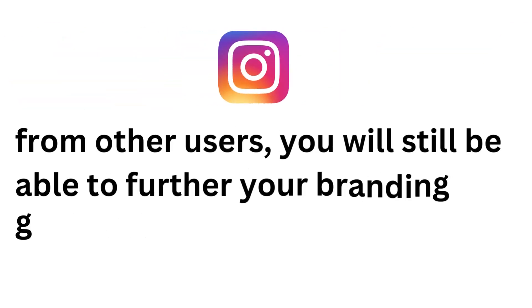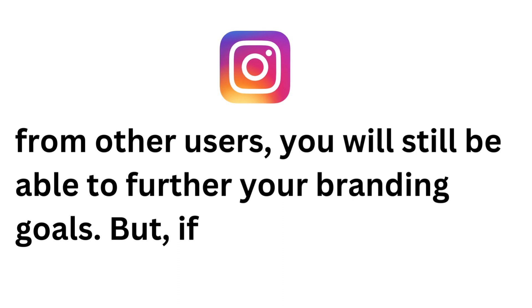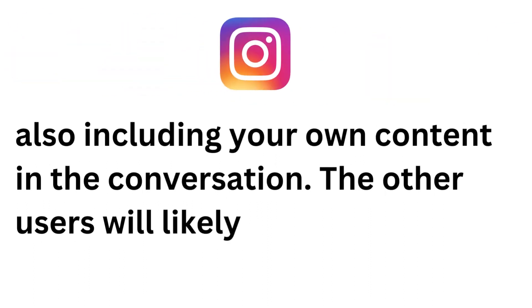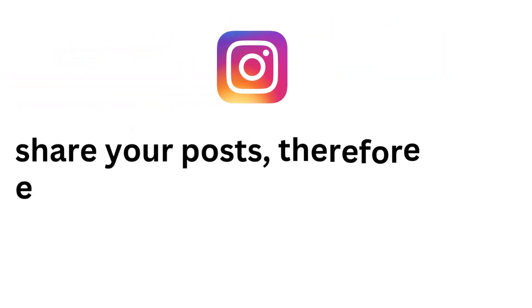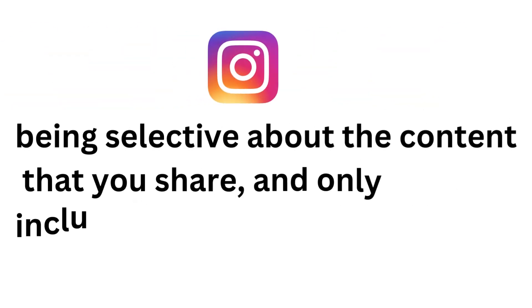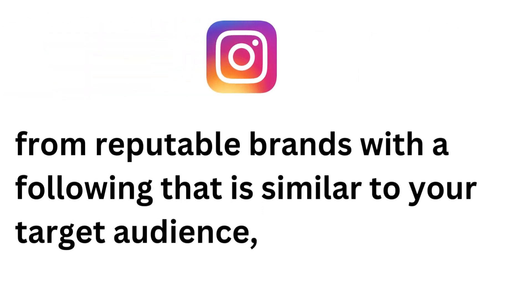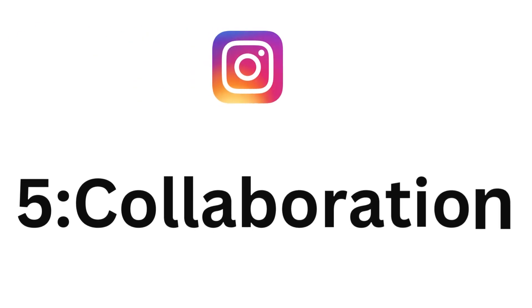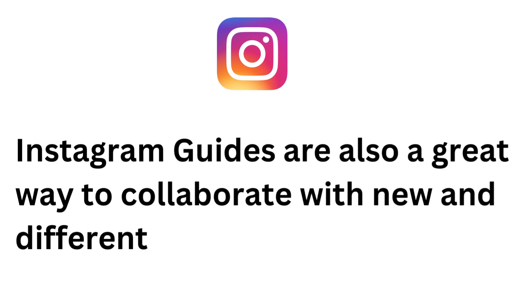Being able to share additional information, whether it be about products, places, or posts, is a fantastic way to improve your branding. Irrespective of whether you choose to supplement your own posts with posts from other users, you will still be able to further your branding goals. But if you choose to include other users' posts in with your own content, you are also including your own content in the conversation. The other users will likely share your posts, therefore exposing your content to new audiences. By being selective about the content that you share, and only including content from reputable brands with a following similar to your target audience, you will add depth to your content and grow your business.